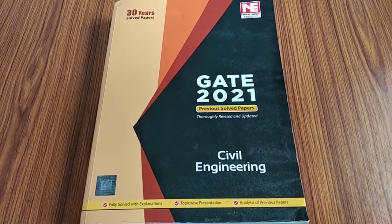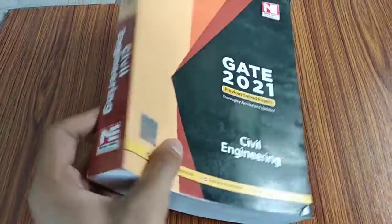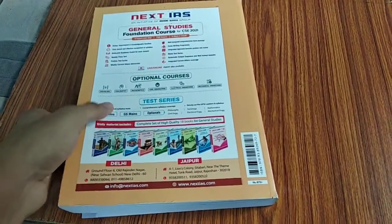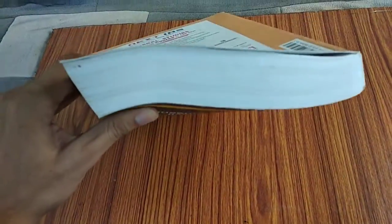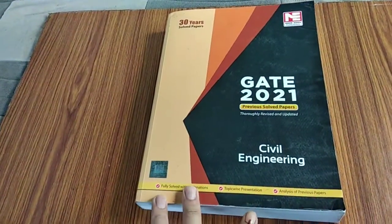I know that the older design is not good, but this year's design is quite good. This is how it looks from the back and front, and this is how thick it is.